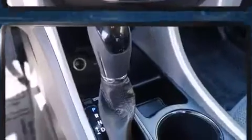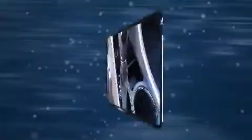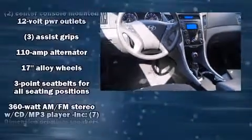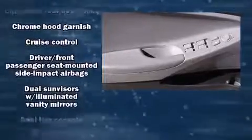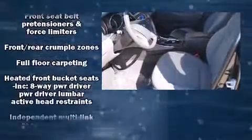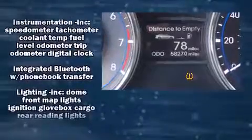Comfort and convenience were prioritized within, evidenced by amenities such as delay-off headlights, outside temperature display, and much more. Audio features include a CD player with MP3 capability and six speakers, enhancing the audio experience throughout the interior. Hyundai ensures the safety and security of its passengers with equipment such as head curtain airbags and an emergency communication system.